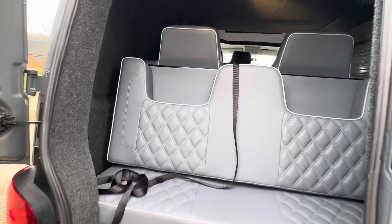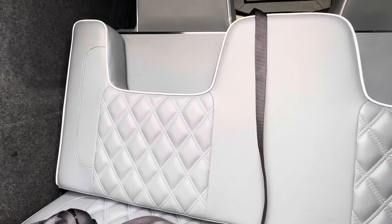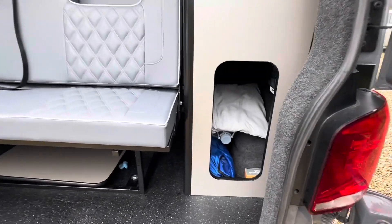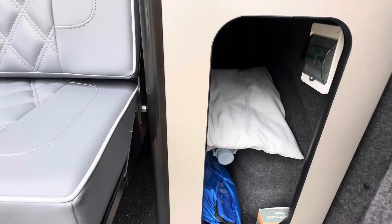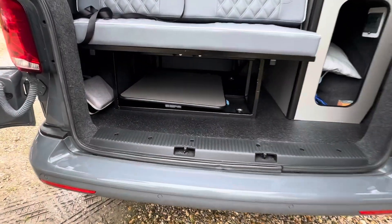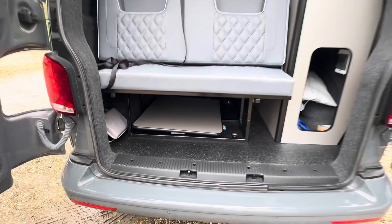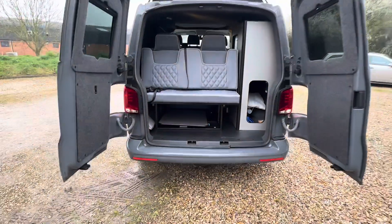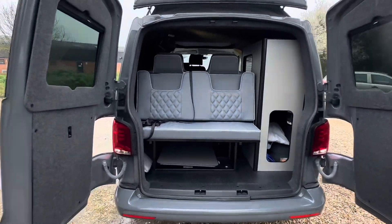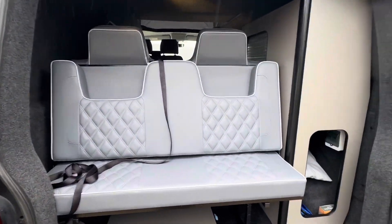One thing that this T6 does offer is plenty of storage space. We've got storage space inside the cupboard there and also under the bed. There's a nice little handy seat as well — you can pull up on a day out and just fold down those back seats if you wish.